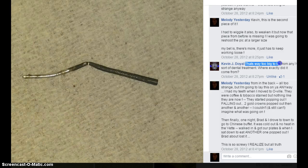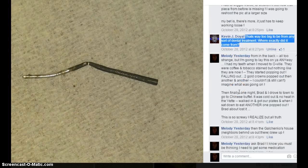Then he speaks up again: that's way too big to be from any sort of dental treatment. Where exactly did it come from? And then I told him.